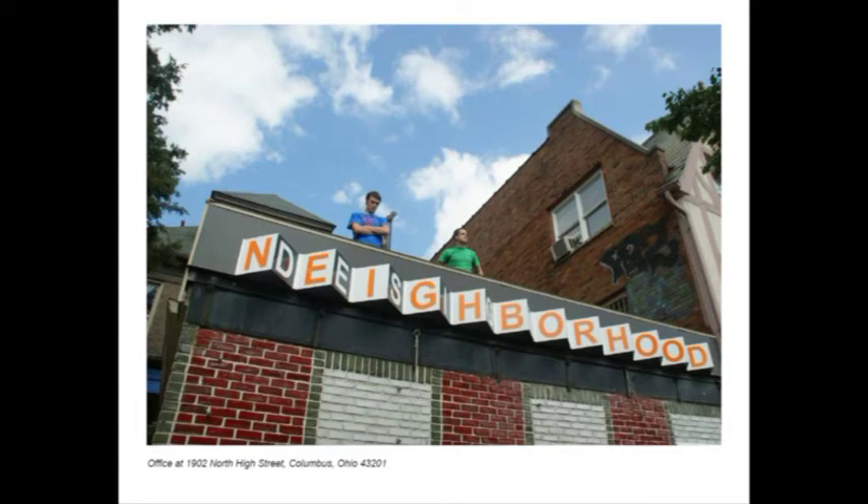Currently we're located at 1902 North High Street, directly across from the Wexner Center at The Ohio State University. Our design center is partially funded by the City of Columbus and was initially a partnership between Ohio State and the City of Columbus. Currently the space that we're in is provided by Campus Partners, which is a part of Ohio State, and we're very grateful for that.